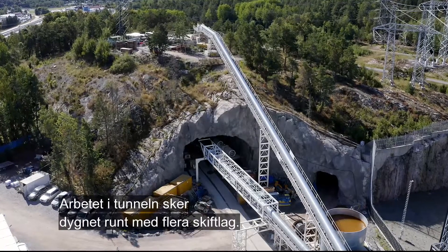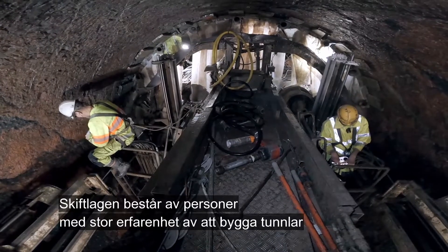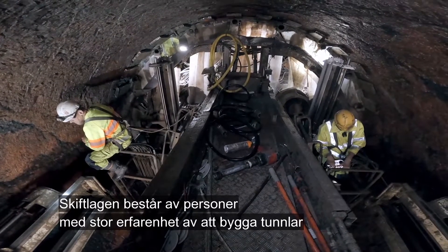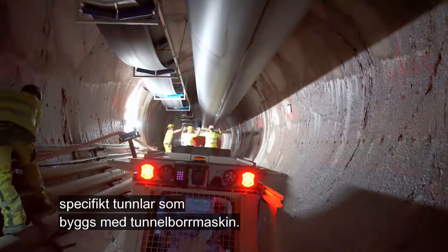Work in the tunnel is taking place 24 hours a day in multiple shifts. The teams working these shifts consist of people highly experienced in tunnelling, specifically working with tunnel boring machines.